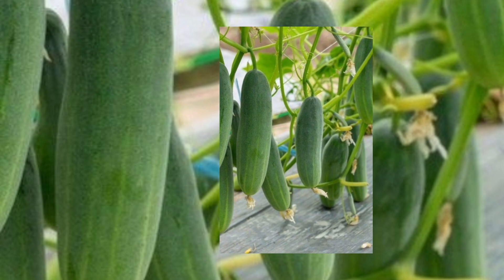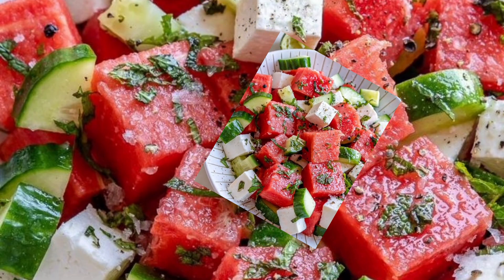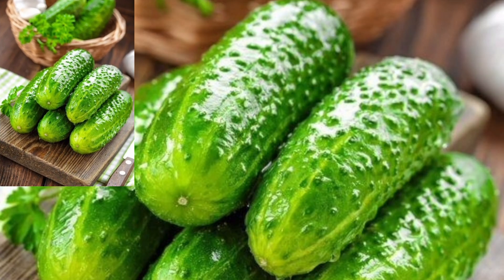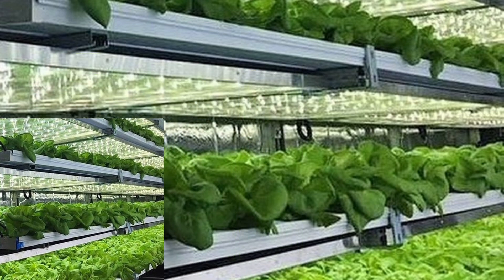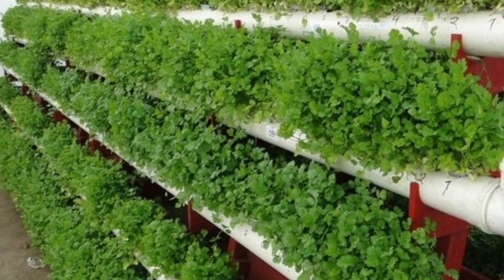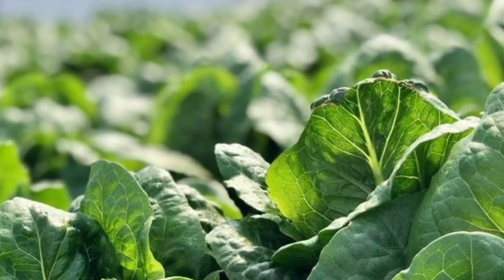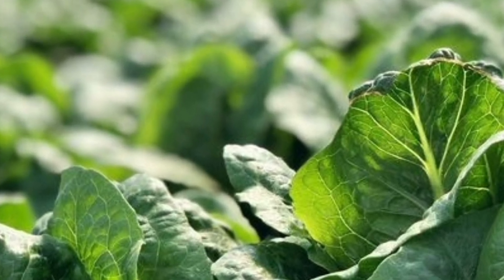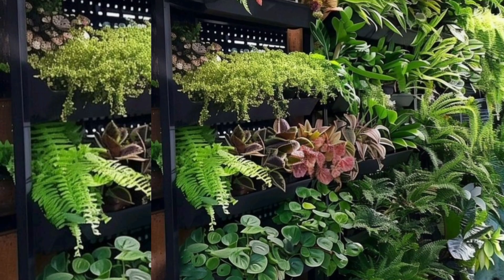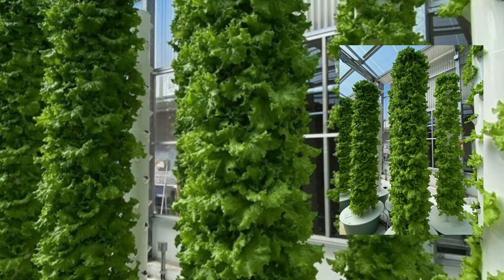Here's where it gets personal. Vertical farming isn't just about efficiency — it's about security. It means fresh, pesticide-free food that's grown locally, reducing transportation miles and slashing carbon footprints. But let's be real: this isn't about replacing traditional farmers. It's about complementing their work and ensuring we have enough food for everyone, everywhere. Vertical farming is more than a trend — it's a movement, a game changer for gardeners, farmers, and the future of food.